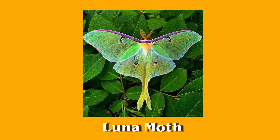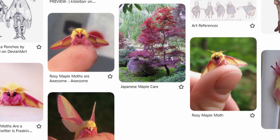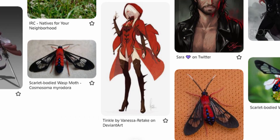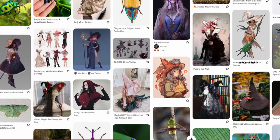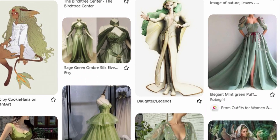So I wanted to choose moths that were fun and colorful and that would look nice together. So I chose the rosy maple moth, the luna moth, and the scarlet bodied wasp moth. To get into my inspo boards a little bit, all of the moths that I chose have such beautiful coloration and shapes. It wasn't very difficult to come up with ideas for them. So for each of them, I pinned a lot of fantasy inspired clothing that just reminds me of the shapes and colors of each moth.